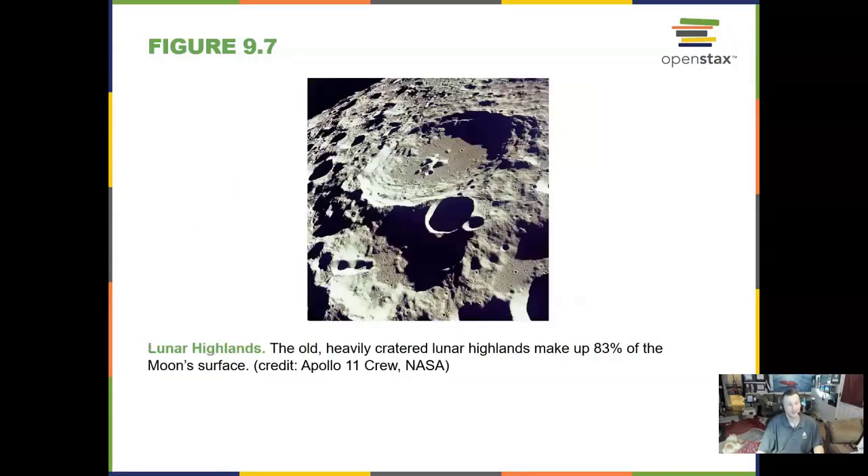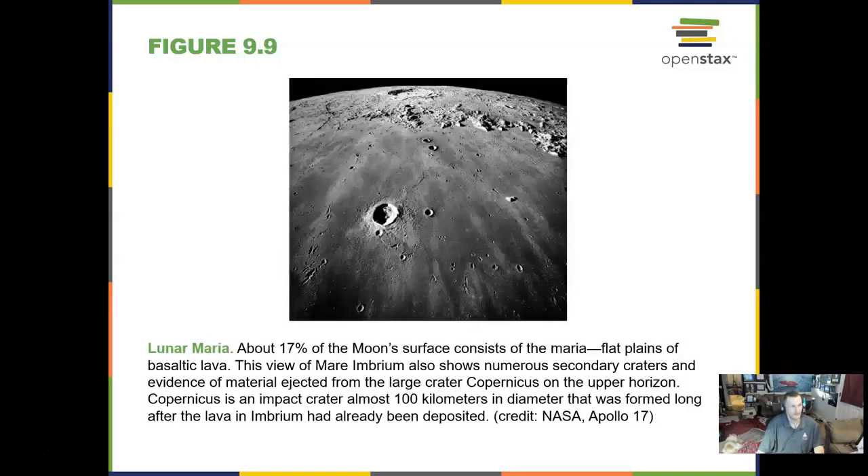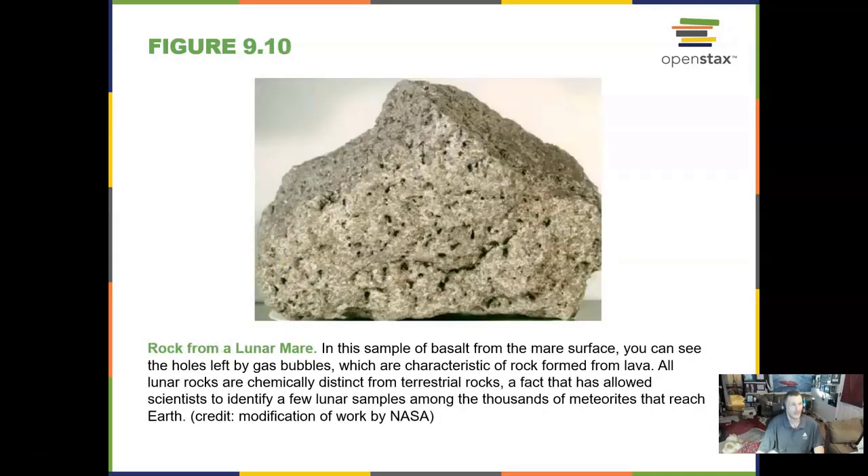The lunar highlands are old and heavily cratered — over 80% of the moon's surface. Dave Scott on Apollo 15 took this image of a lunar mountain. Here is a great picture of the maria, and a rock from the lunar maria: a sample of basalt. That means it is magma rock, heated-up rock filling in those lava plains. We know from going to the moon and checking that rock that it's basalt — a rock you would find in Hawaii.